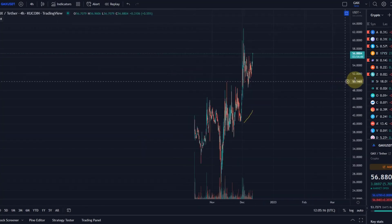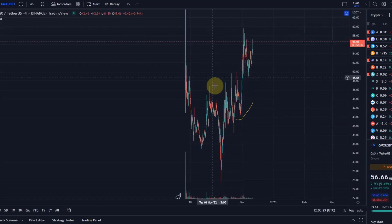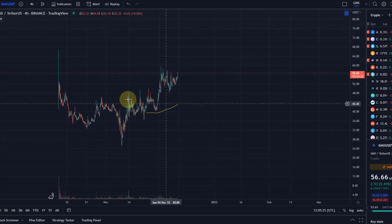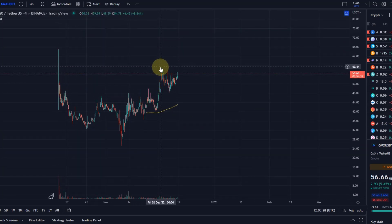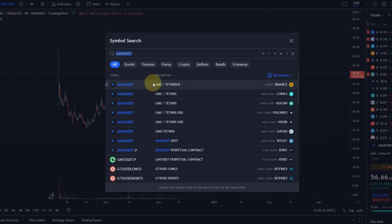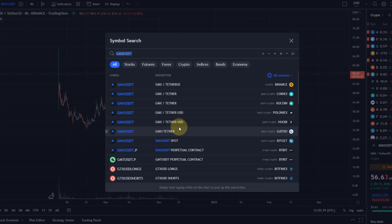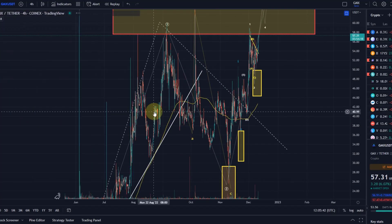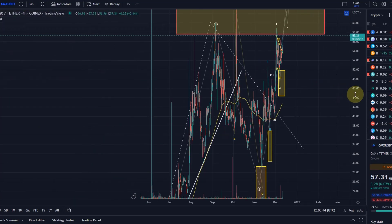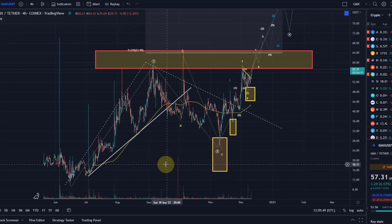If I look at the KuCoin chart — that's the reason I didn't go with it — it has a much shorter chart history. I could go with Binance, but the chart history there would be too short as well. On Binance we've also got this $60 area, but with a spike starting in October 2022. That's a shorter chart history than Coinex, which actually started in May 2022 — that's why I chose this chart.